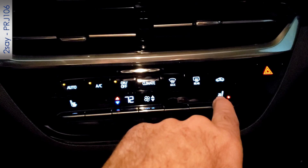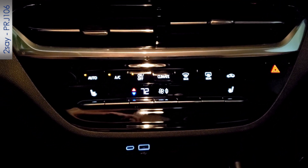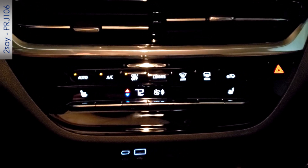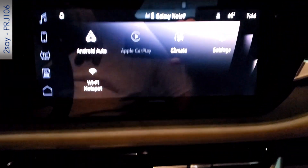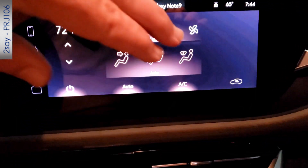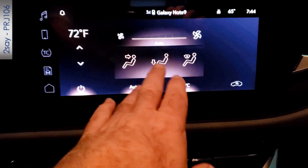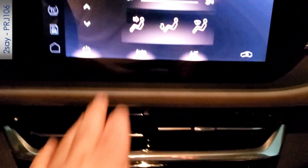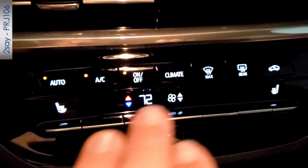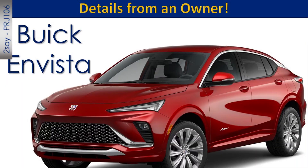You can't do quite everything with the physical buttons — choosing where the air blows is done through the touchscreen above. But personally I just leave it on auto, set the temperature, and drive for weeks. On cool mornings it heats automatically; during the heat of the day it does air conditioning automatically. You just set it and forget it.